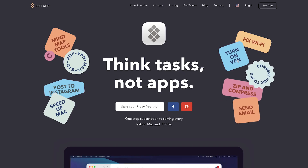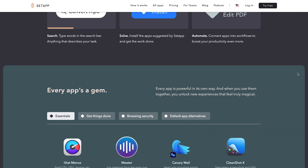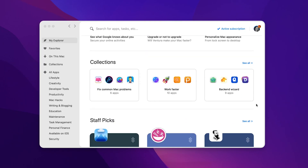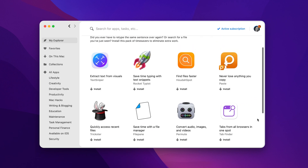I actually found Typeface through my subscription with Setapp. Setapp is basically a one-stop app subscription for Mac and iPhone users — it has over 230 apps, and you can get access to all of them for just $9.99 a month instead of paying for them separately. Highly recommend checking it out — I'll leave it linked below. And Setapp is also how I discovered the rest of the apps on this list.